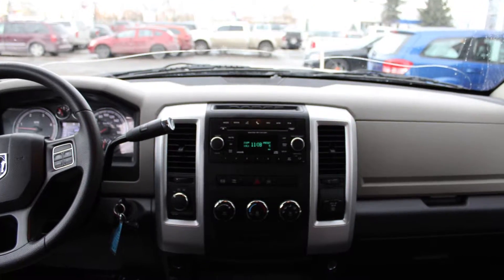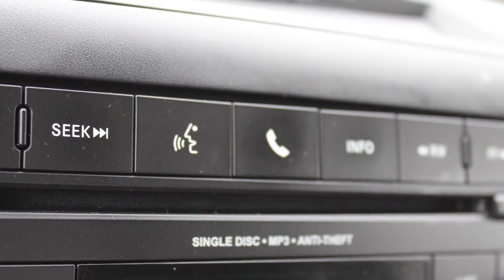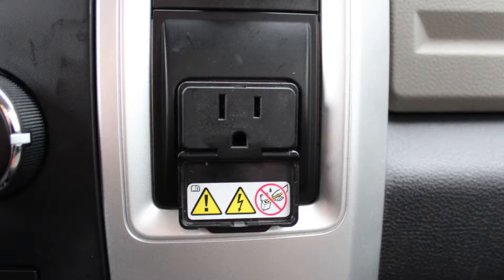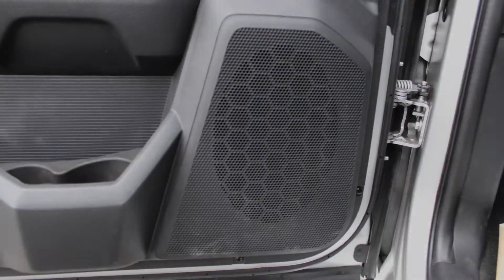A media center with AM and FM radio, Sirius satellite radio, Uconnect voice command with Bluetooth, a CD player, a 115V power outlet, an MP3 input jack, a rear power sliding window, and 6 speakers.